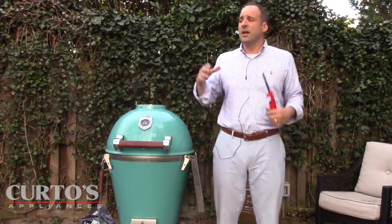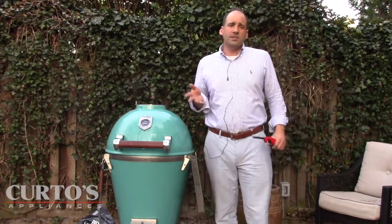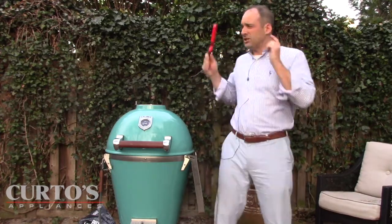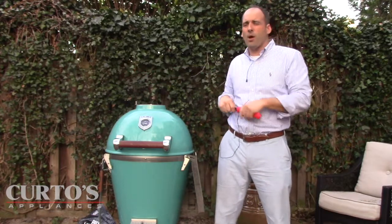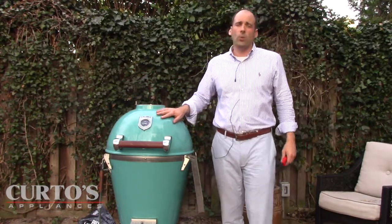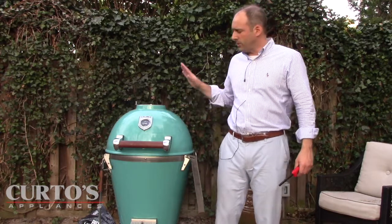I used to tell my kids when I had the Joe and the Primo back here: you see that black gorilla over there, you see that red thing in the corner on that tripod? You stay far away from it. You don't need to be that way with the Caliber. So it's safer, one could say.